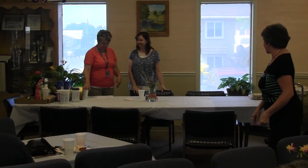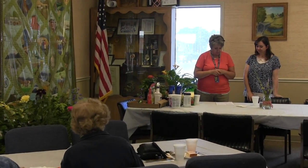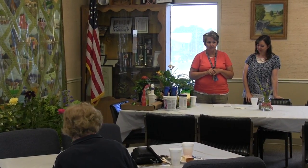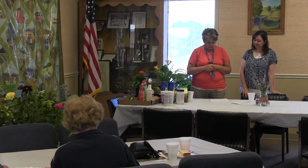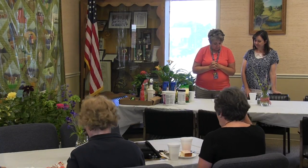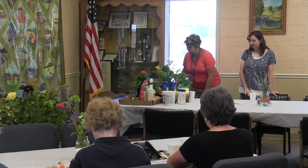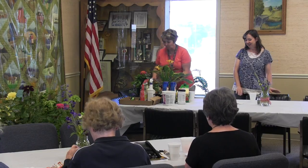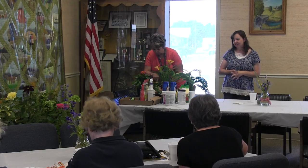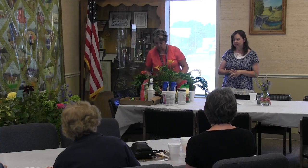Thank you very much. Thank you for asking us. Denae hasn't gotten to go out on the lecture circuit this spring, but I've been out doing a few of them, so thank you very much for coming and listening to some of the ideas that we have about gardening. I'm going to let Denae start off with talking about some of the new varieties. We have a lot of new varieties. My sister Darcy, who we gave a break today from being out talking, she would rather be working among the plants. She does the annuals. I typically do the perennials.